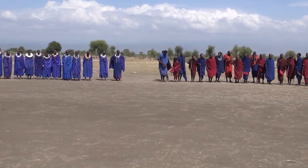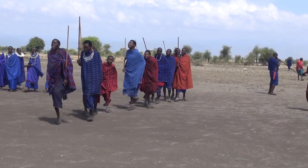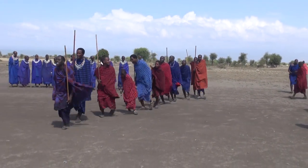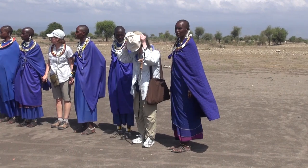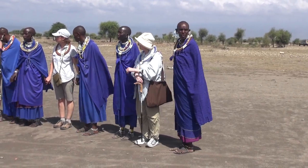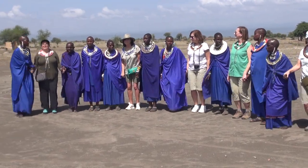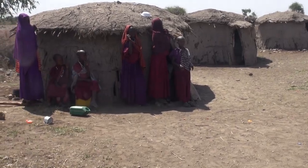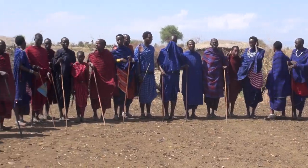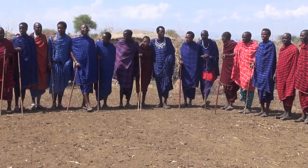A welcoming ceremony for us by the Maasai. Now we are inside the village. The higher the men can jump, the better wife they get — assuming they have the right number of cows, of course. And it's at least 90 degrees outside. It's warm.